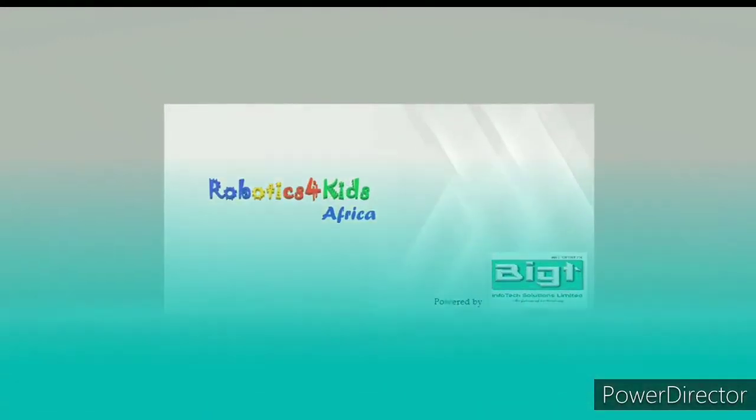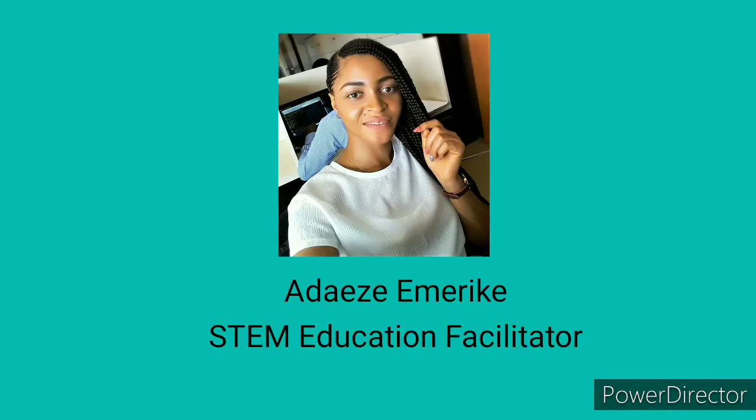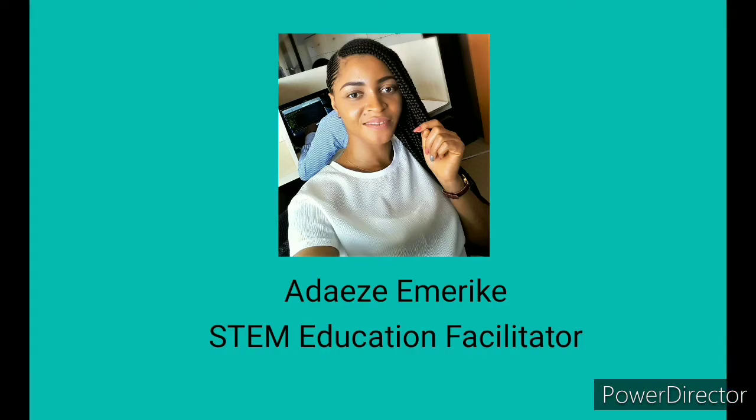Hello, welcome to the Robotics for Kids tutorial. My name is Emerike Adeze, I'm a STEM education facilitator, and I'll be your guide through this video.